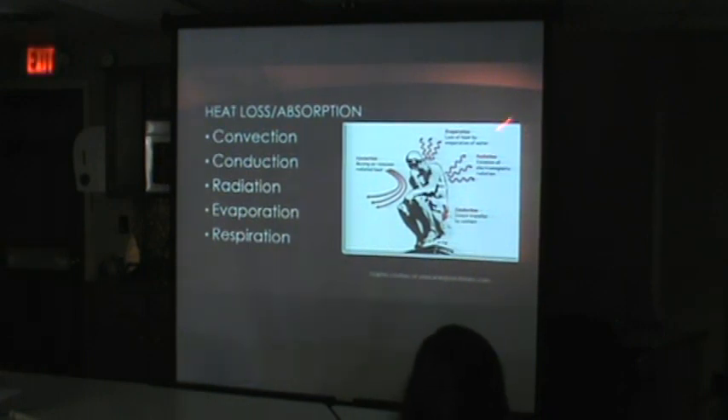Conduction — that's the guy sitting on a rock. Plant your butt on the rock, you get cold; the rock sucks up your heat. Radiation — you get a sunburn, that's radiant heat. Evaporation — we sweat, we get stinky. And then respiration — we lose a lot of heat through respiration. A lot of animals, that's the only way they can do it. That's why your dog pants when they get hot.